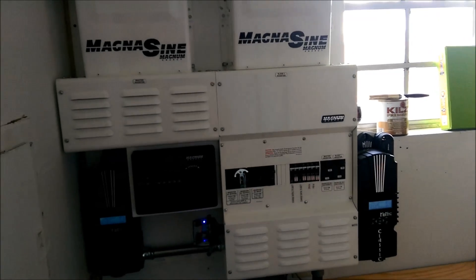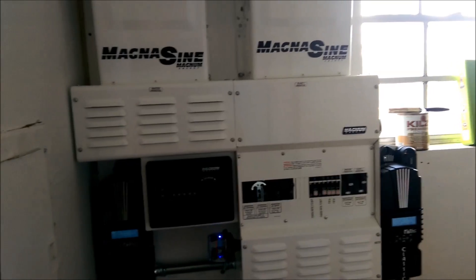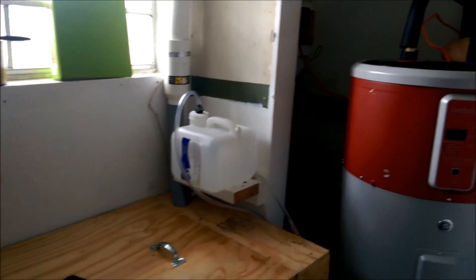You want to know what is too cool? Not just this awesome alternative energy system — the Magnum inverters and Midnight Solar charge controllers — but the ability to take any heat generated by this equipment and convert it into hot water for the house.